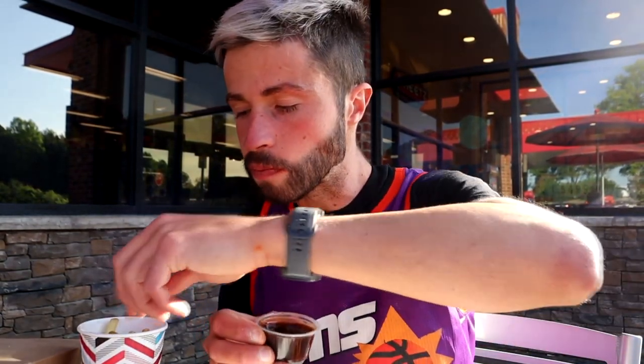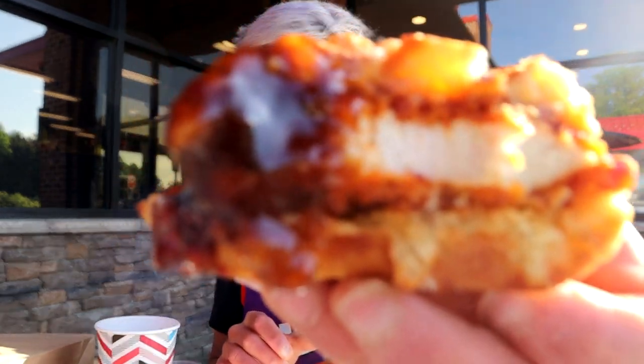And here we also have the Dr Pepper barbecue sauce — never heard of it before. Let's see what it's all about. Oh my god, that sauce is so amazing — it is so sweet, so beautiful! Let's try it out with the waffle sandwich. Oh yeah — wow!